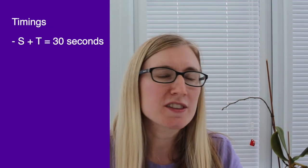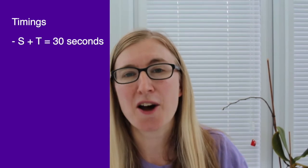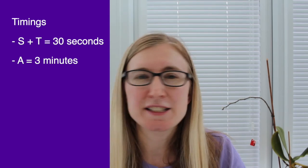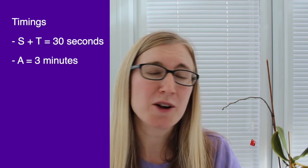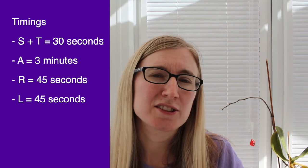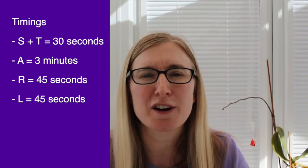Let's talk about timings — how long should you spend on each element of the STAR-L framework? For example, if you had five minutes to answer a question, I would spend no more than 30 seconds on your Situation and Task — that's literally just context so the interviewer can follow what you're saying. The main part of your answer should be the Actions, where I would spend at least three minutes out of five, covering everything you did and showing your skills. Then with the remaining minute and a half, split it evenly between Results and Learning — about 45 seconds each. The learning is so important to show that you are reflective, taking on board what happened, and constantly thinking about how you can improve.